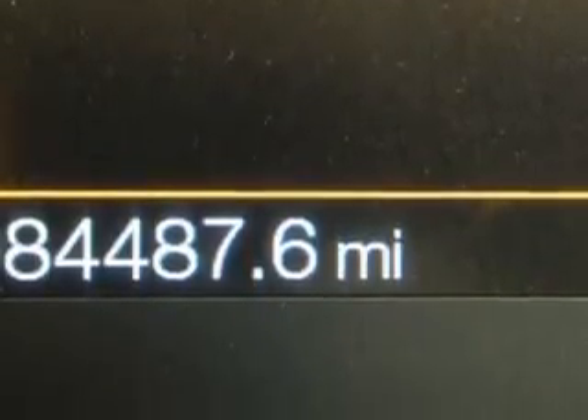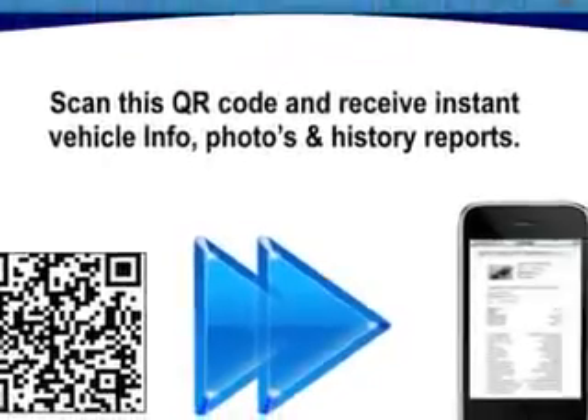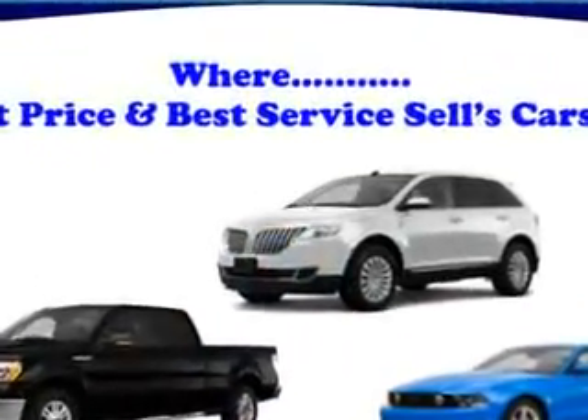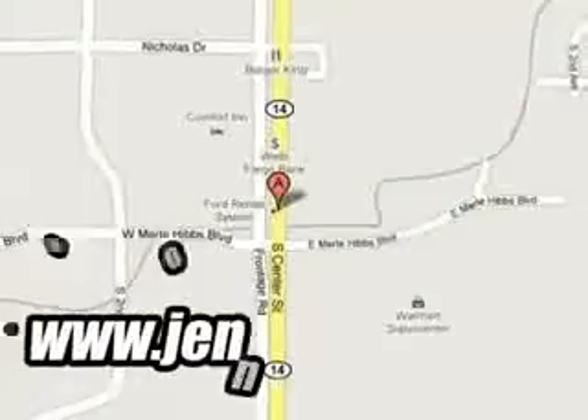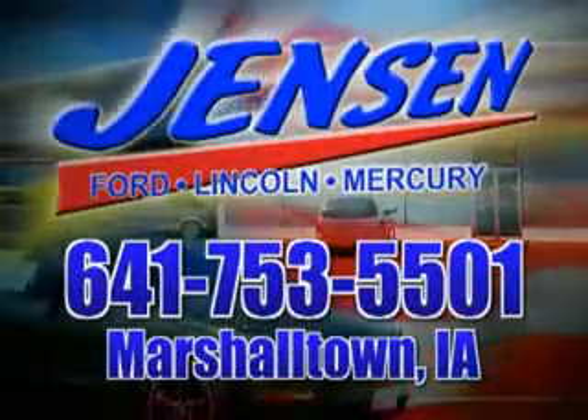Get where you need to go, enjoy the drive, and have peace of mind in this 2011 Ford F-250 Super Duty. See us at Jensen Ford Lincoln today. At Jensen Ford, the only deal we can't beat is the deal we don't get a chance to see.